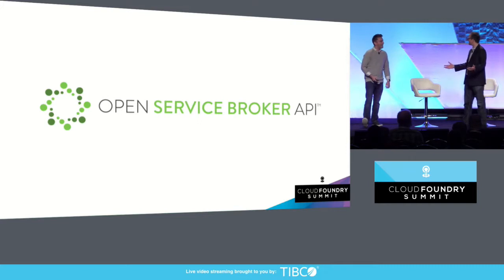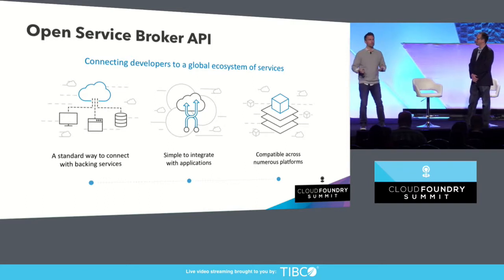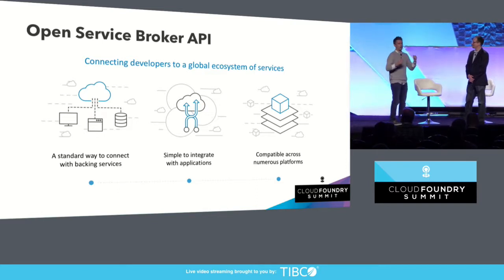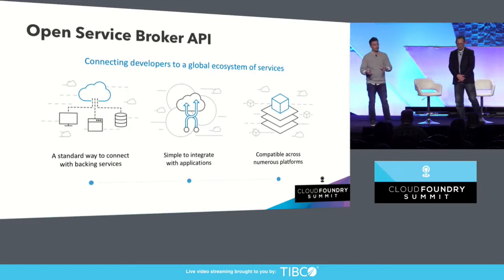Here we are — let's see if we can collaborate across the ecosystems. For those of you who aren't familiar, what the Open Service Broker API does is it connects developers with a global ecosystem of services. It provides a standard way for applications to connect with services — standard APIs around how to get a catalog, how to provision something, how to bind to something. A nice, easy way to integrate that into your application.